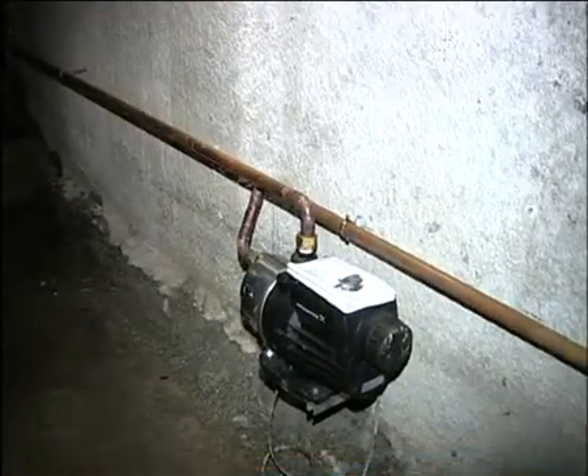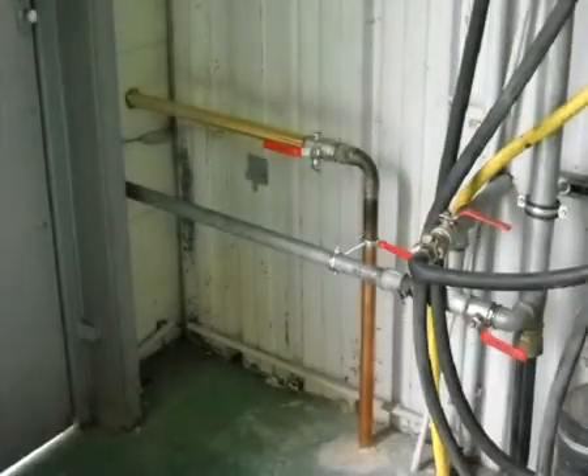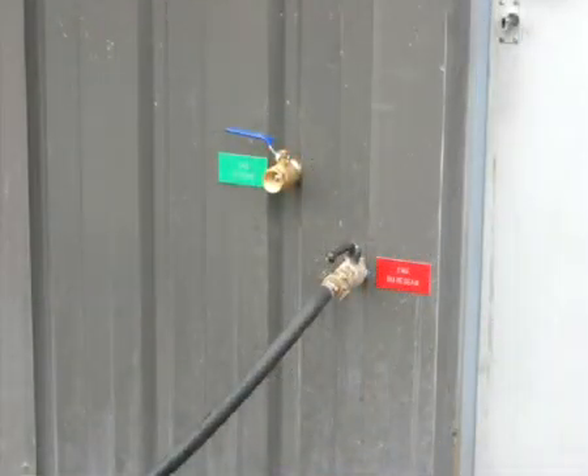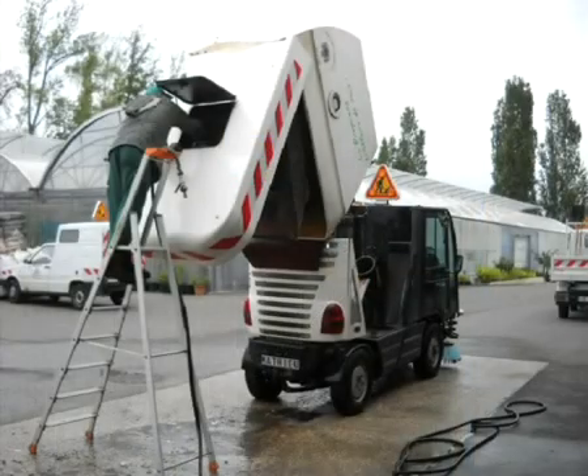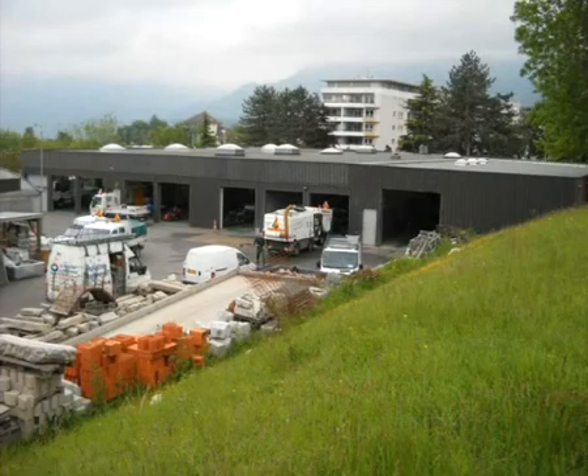The tanks are discharged evenly by a pump, which raises the water into the technical building. The 80 cubic metres of water collected and stored in this way are used for washing vehicles and refilling road-sweeping machines.